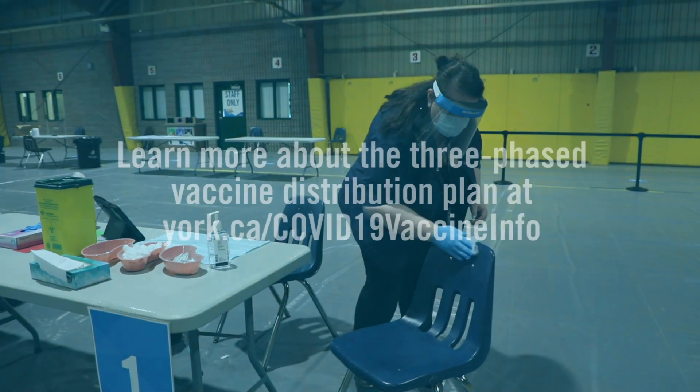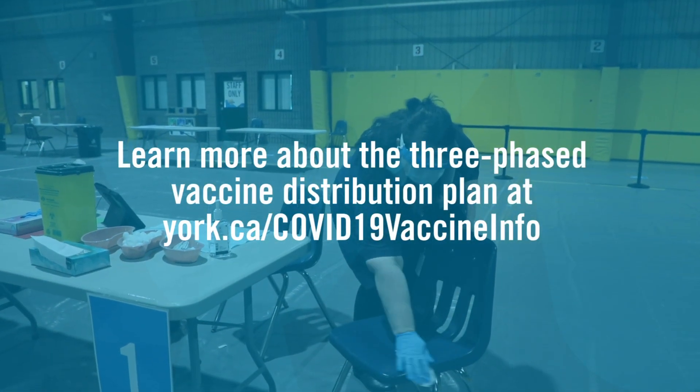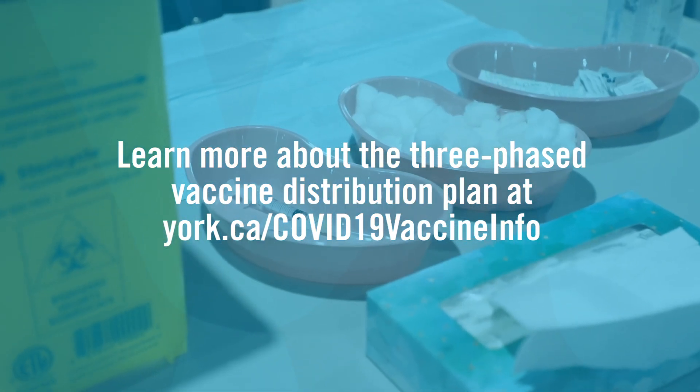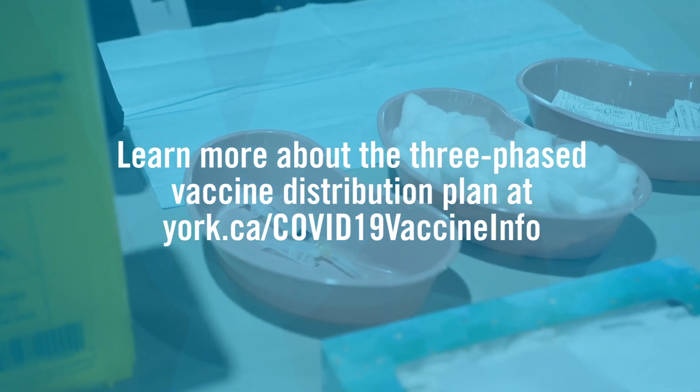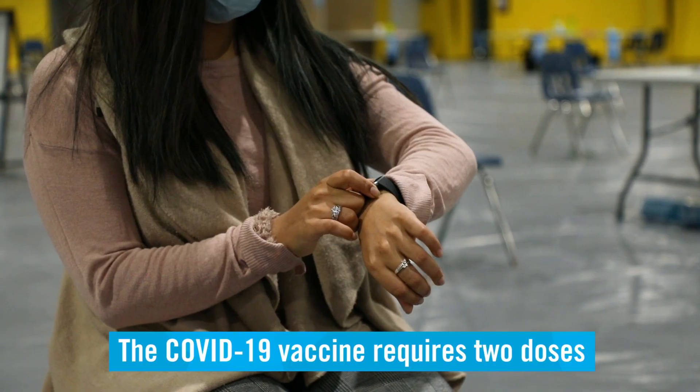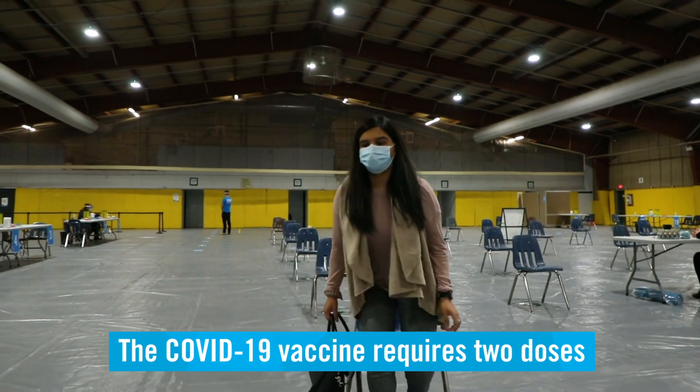The supply of COVID-19 vaccines is not arriving all at once, so distribution is happening in stages. When more supplies become available, vaccines will be offered to everyone who wants one, in the priority order. The COVID-19 vaccine requires two doses.